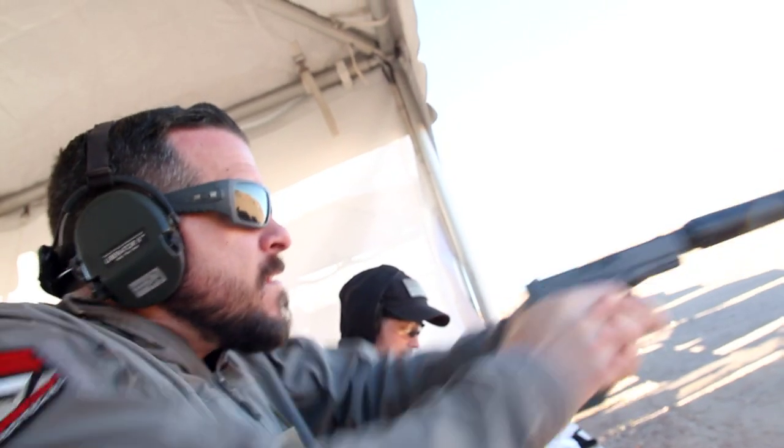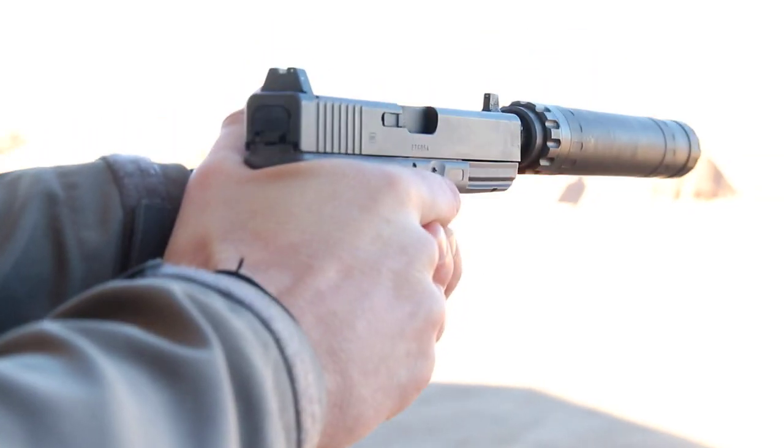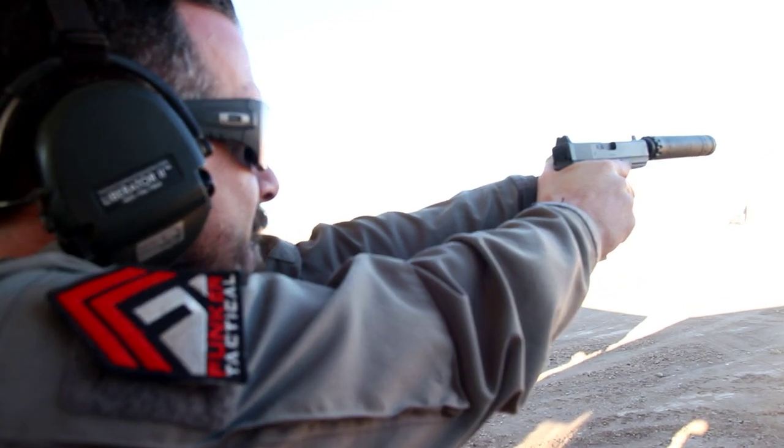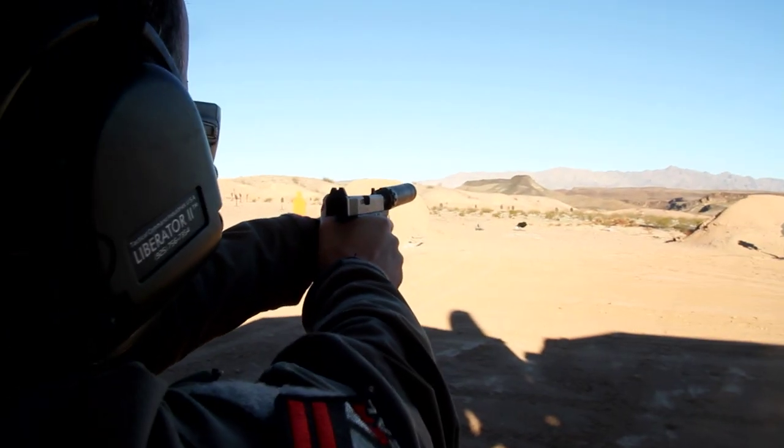I also shot the new Lunar 45, which is a modular can that allows the user to choose between 8.5 inches or 6.9 inches. I've also heard reports that it's rated for up to 300 Blackout subsonic.